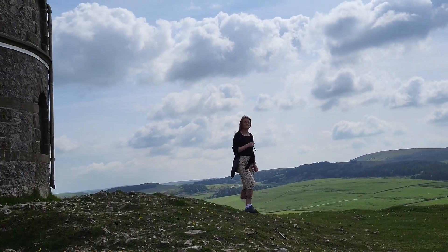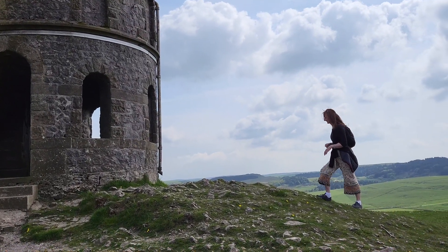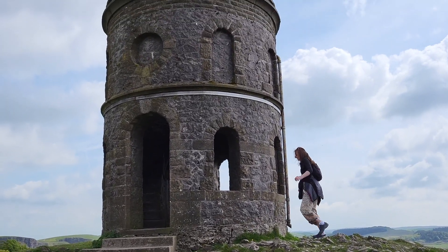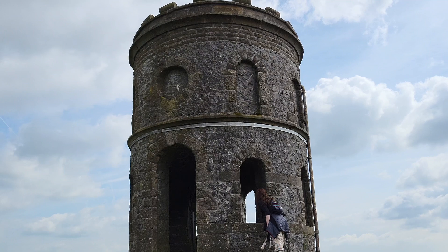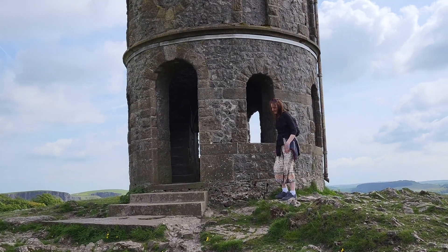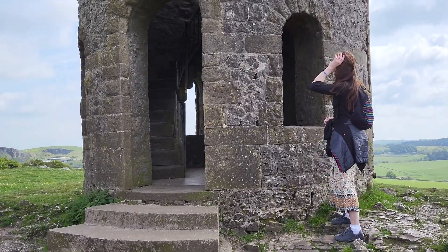We've walked up the hill and here is the tower, or the temple — Solomon's Temple. And there's Deborah. Now we're going to go up to the top of the tower and see the view. Let's go and see what it looks like from the top. It should be an amazing view from up there.